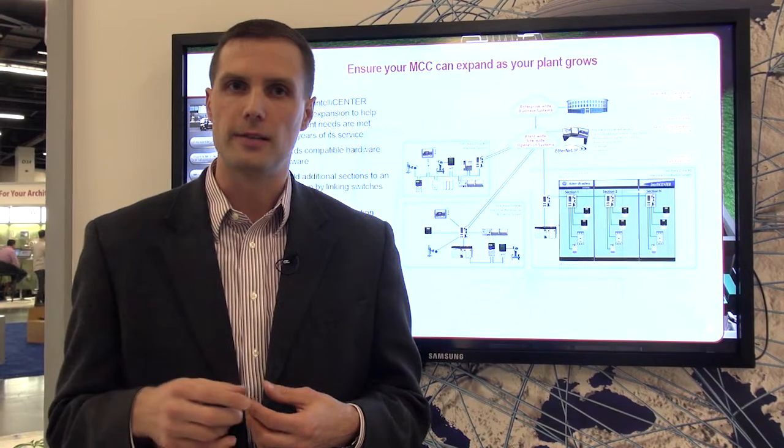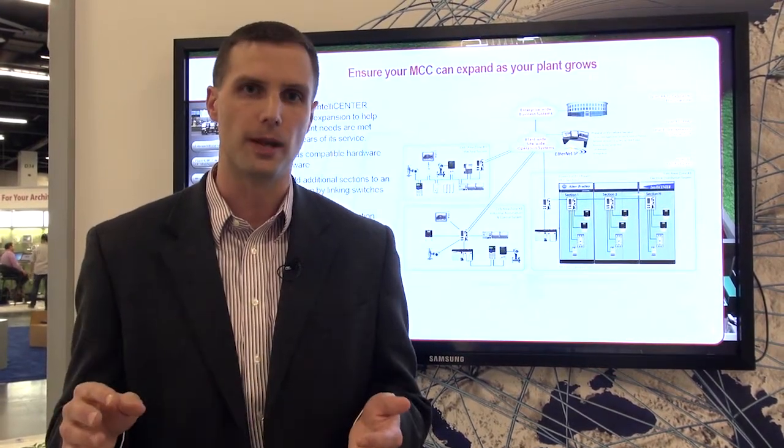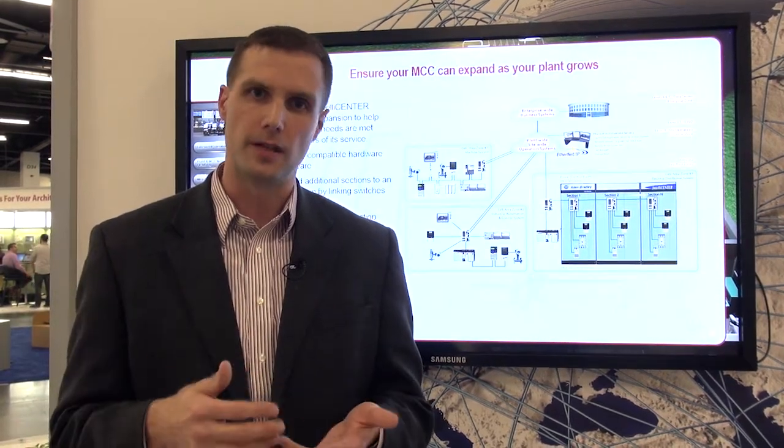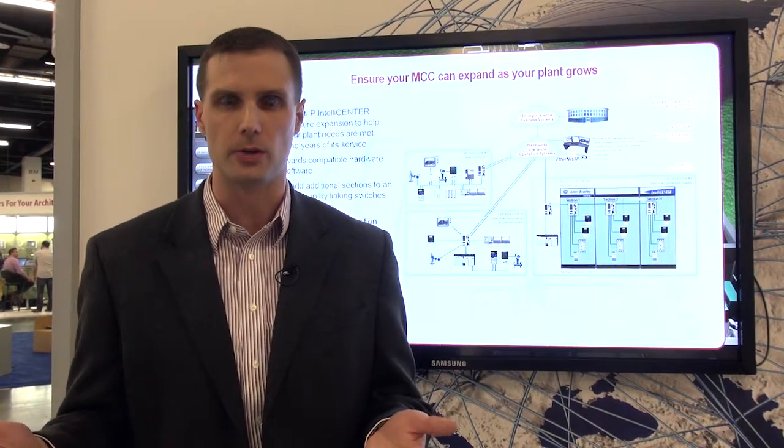That allows you to access the device information, do monitoring, controls, and diagnostics from anywhere within your plant floor. The network becomes pre-configured with IP addresses and subnets, allowing you to focus in on commissioning your application rather than setting up your communications.